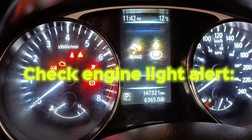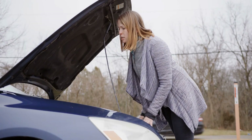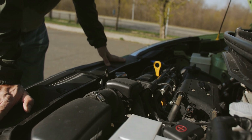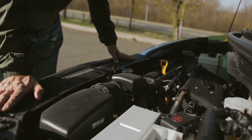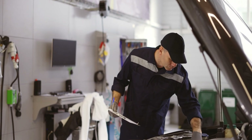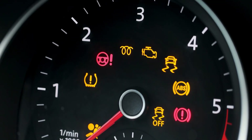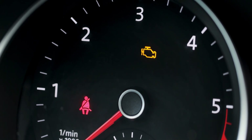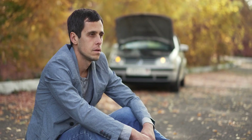Check engine light alert. The dreaded check engine light — it's like the warning sign for your car's personal trainer that something's wrong. You know you're in trouble when your car starts talking to you through flashing lights, and when that little orange light pops up on your dashboard, you know you're in for a wild ride.